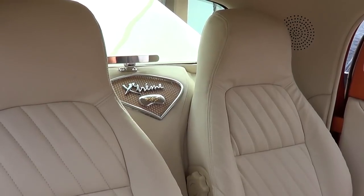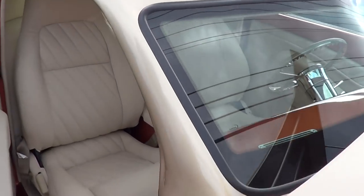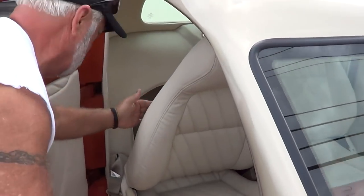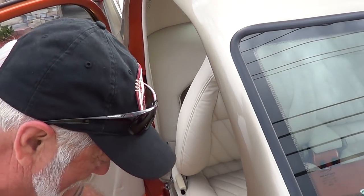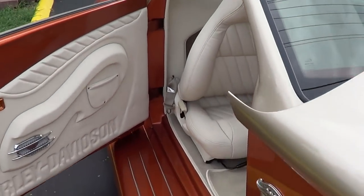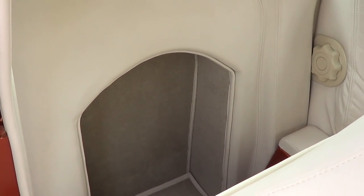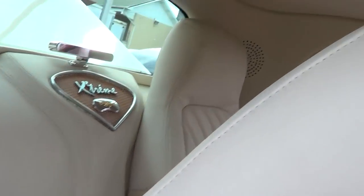I handmade that unit there in the back — that's nice. That's for storage — air cleaners and such back there. And I built the console underneath the top there for all the radio and switches.